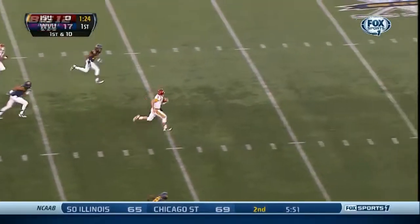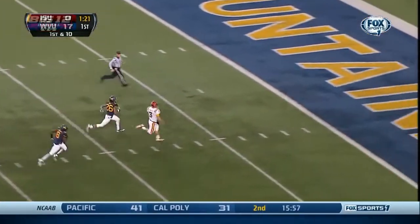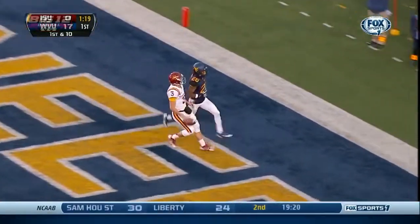Rojas on the keeper, running free! Grant Rojas, nothing but green in front of him! Give him six! Yard reception.